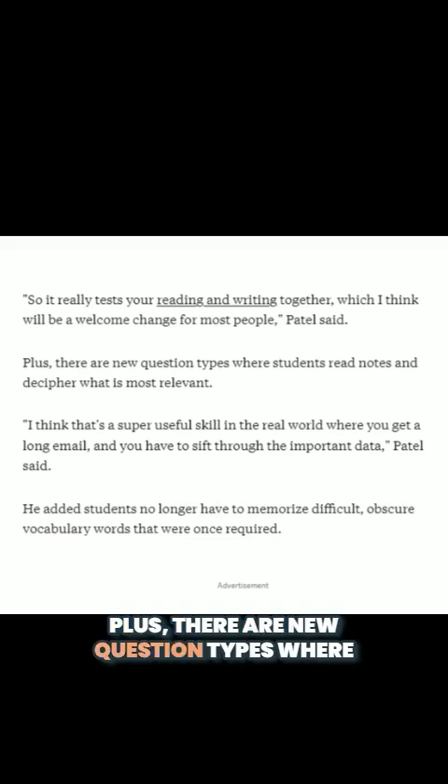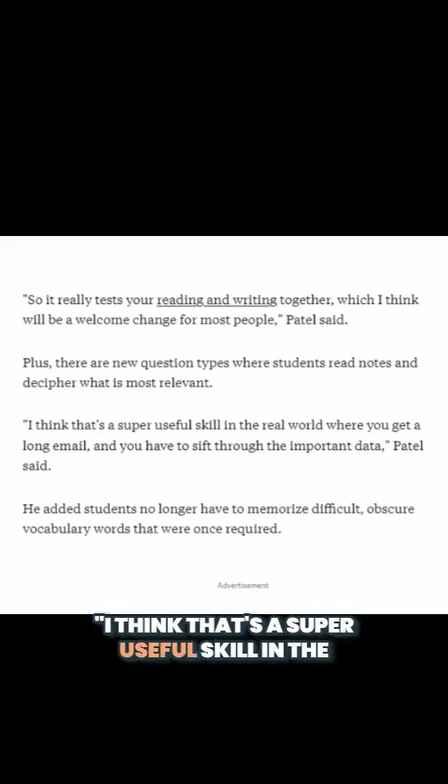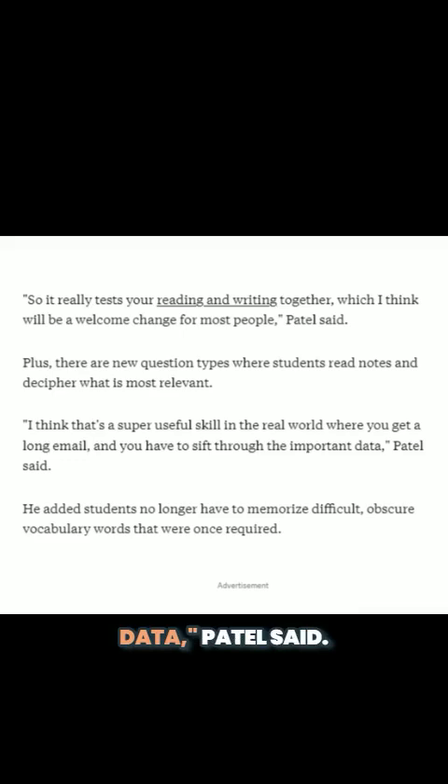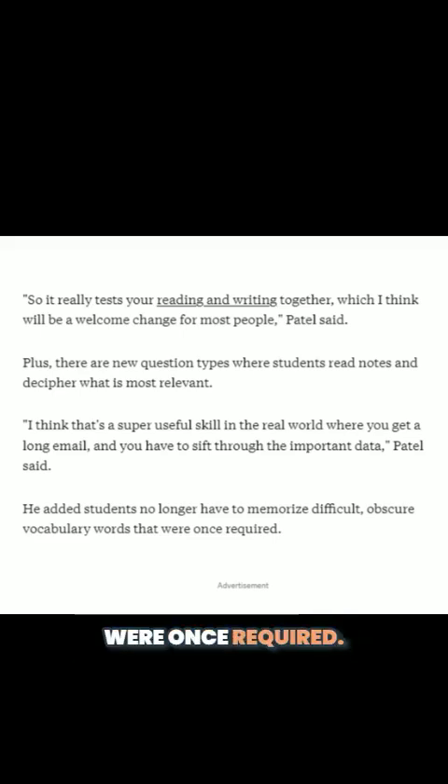There are also new question types where students read notes and decipher what is most relevant. I think that's a super useful skill in the real world, where you get a long email and you have to sift through the important data, Patel said. He added that students no longer have to memorize difficult, obscure vocabulary words that were once required.